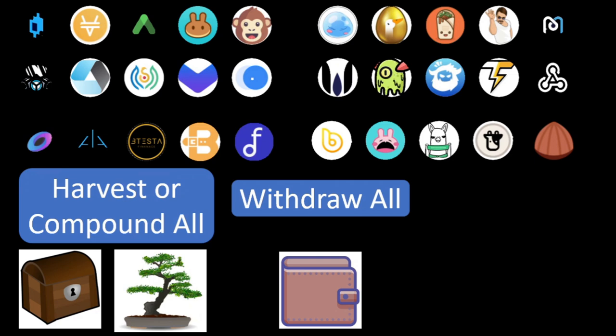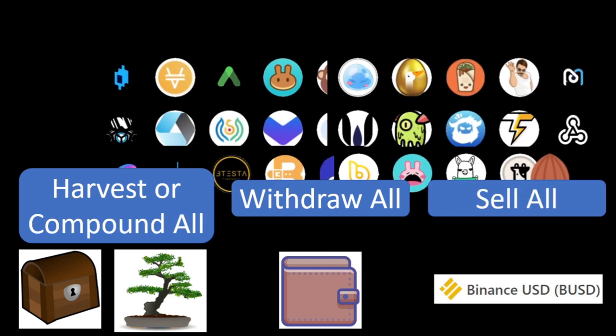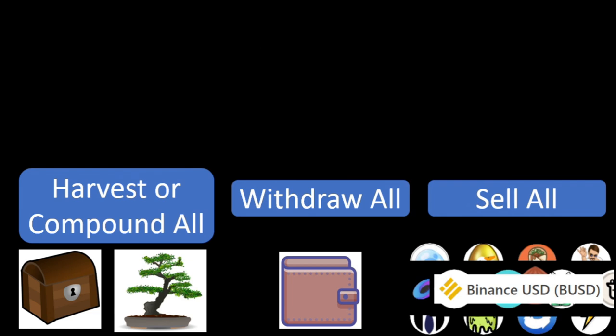If there is something malicious, we can withdraw our crops quickly. And my other recommendation is the sell all button, so we may get a chance to avoid price drops in terms of US dollar.